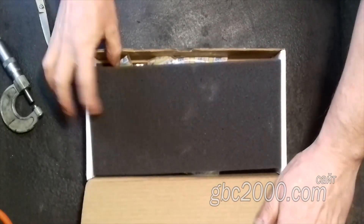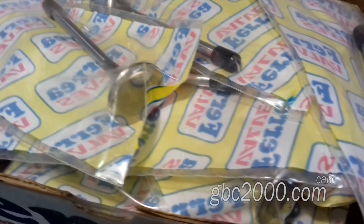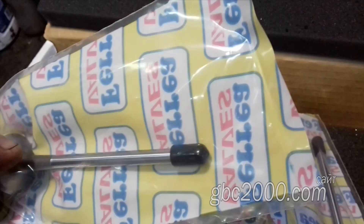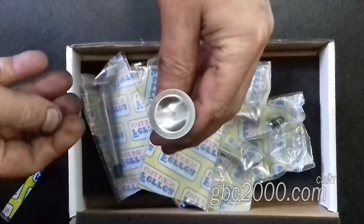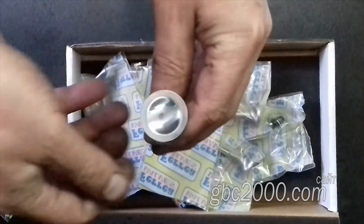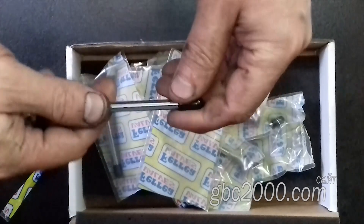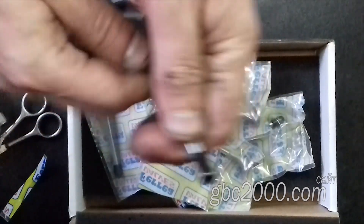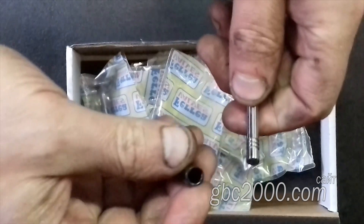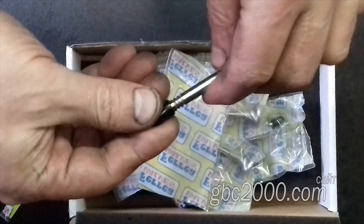А это уже выпускные клапаны. У их торцов зачем-то есть колпачок. Посмотрим, конечно же, и на них. Колпачок сидит с натягом и не сразу поддается. Измеряю ножки — конечно же, этот размер отвечает заявленному размеру 5,98. Все остальное выполнено так же безупречно, как и в предыдущем случае.